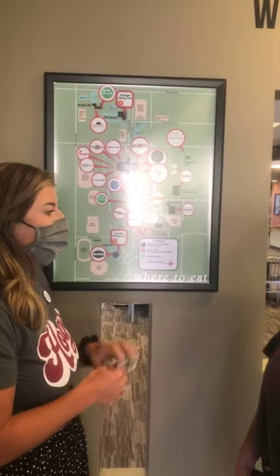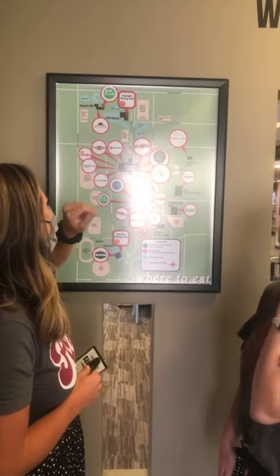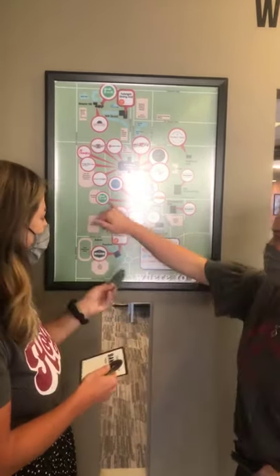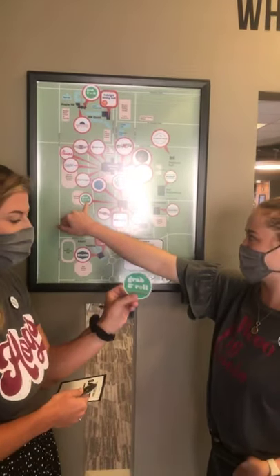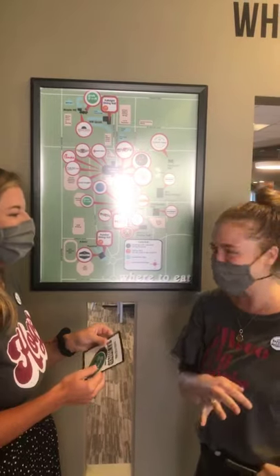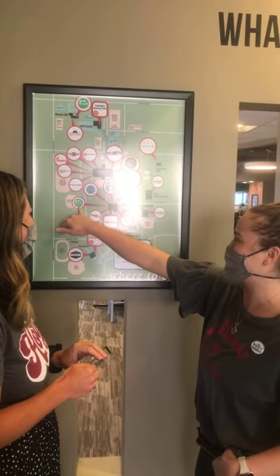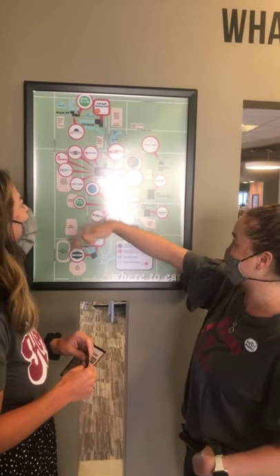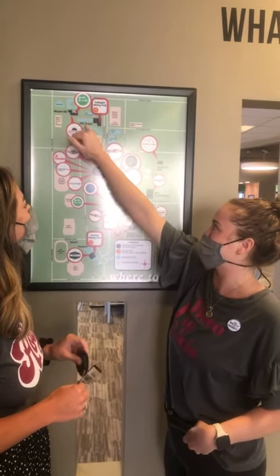With pastries and sandwiches, anything you can find is there. Another new grab-and-go option is Grab and Roll. If you've been here for years, you know Brough-A-Go-Go, but we changed it to Grab and Roll — not only here at Brough and underneath Brough, but also at Maple, Club Red, and Freshens.